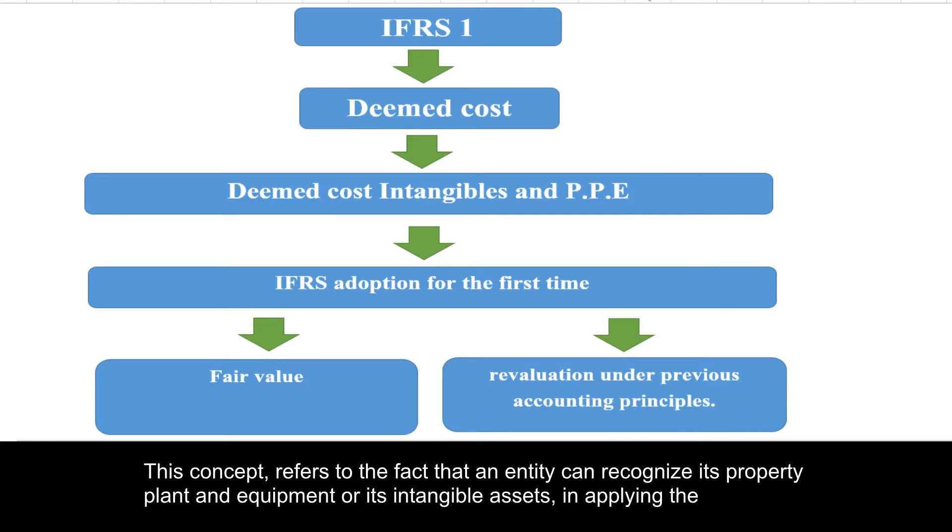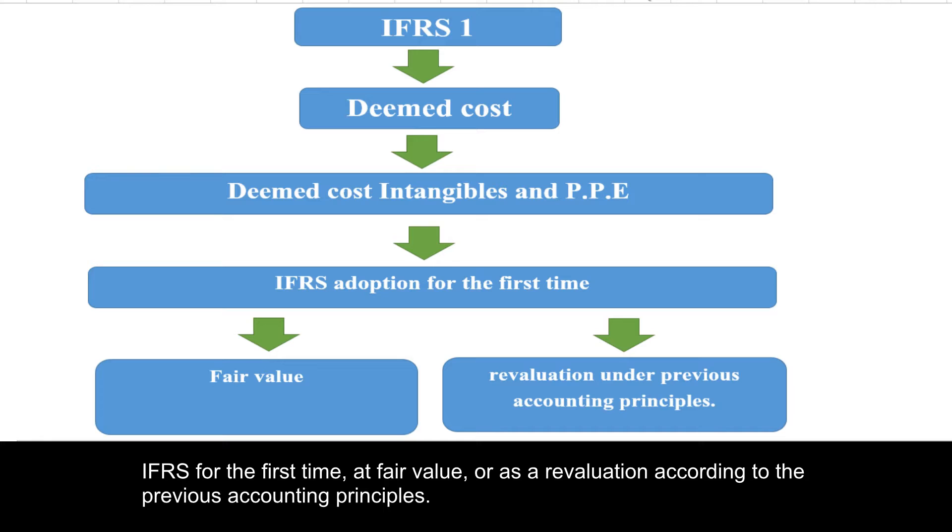The deemed cost concept refers to the fact that an entity can recognize its property plant and equipment or its intangible assets when applying IFRS for the first time at fair value, or as a revaluation according to the previous accounting principles.